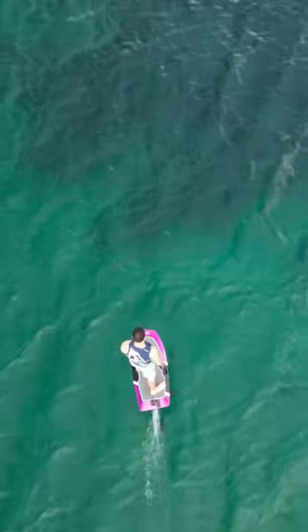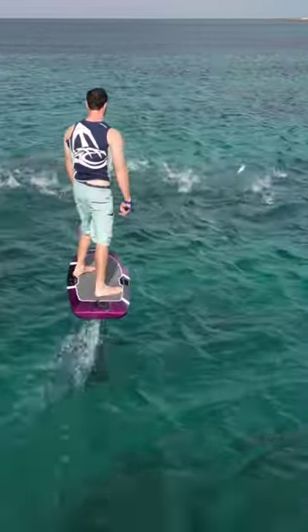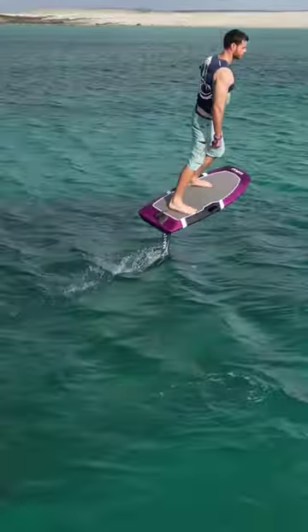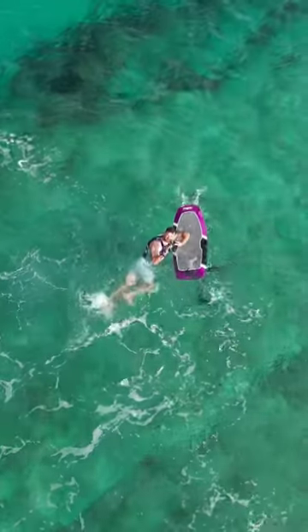At one point, while I was riding, I came across a beautiful school of mullets jumping right in front of me — close enough for me to get one of them in the propeller and make me fall. Unfortunately, the fish will end up feeding some bigger ones.